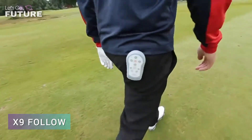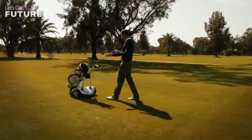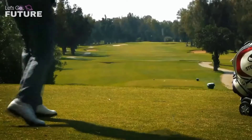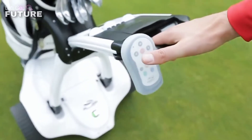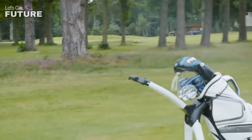X9 Follow: this invention will definitely appeal to people who like to spend their free time on the golf course. The weight of a golf bag can reach 20 — if not 30 — kilograms. To spare people the hassle of carrying that weight on their own, Stuart Golf has developed the smart cart X9 Follow. It can work in two modes: in the first, you push it in front of you while holding the handle.